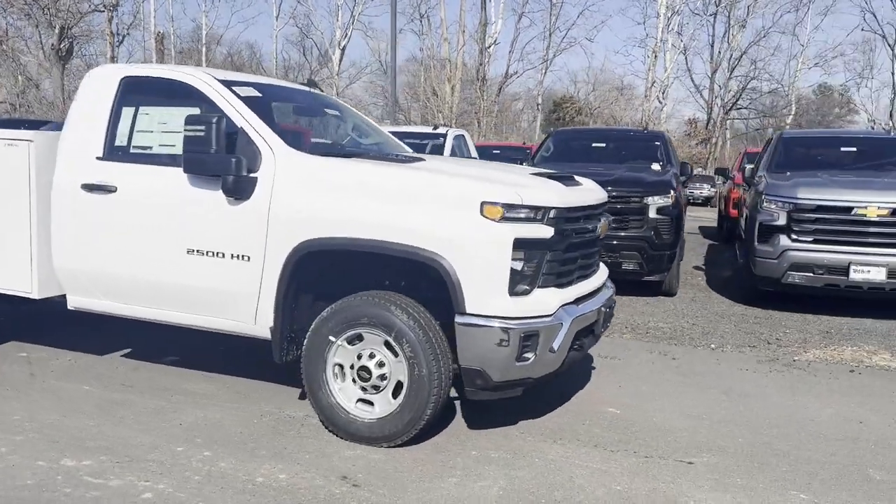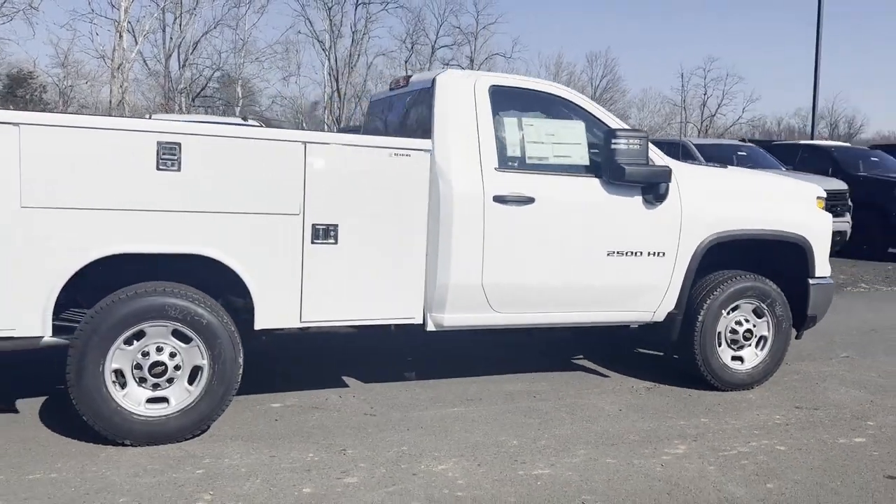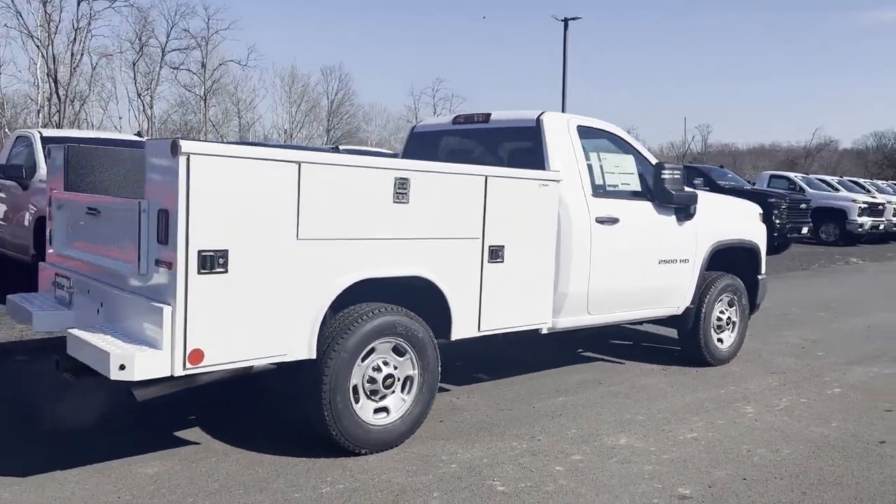2024 Chevrolet Silverado 2500 HD. This truck delivers style and convenience as well as performance.